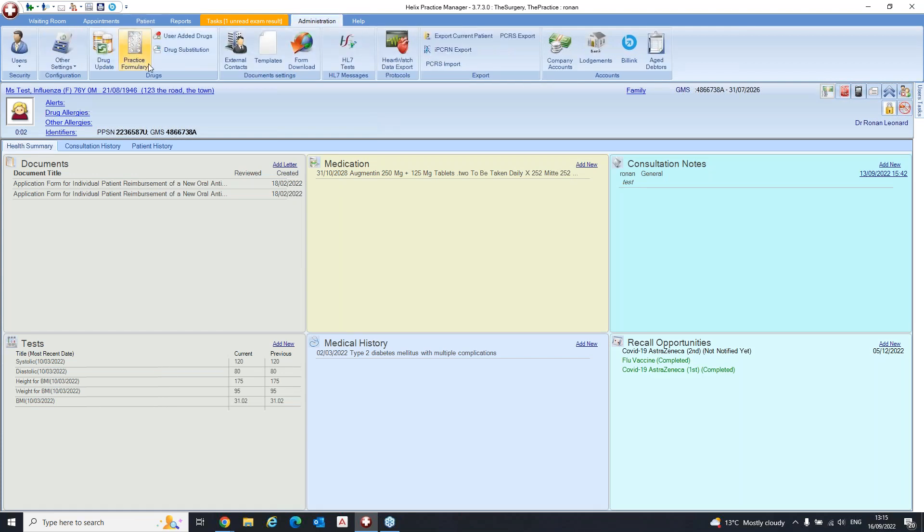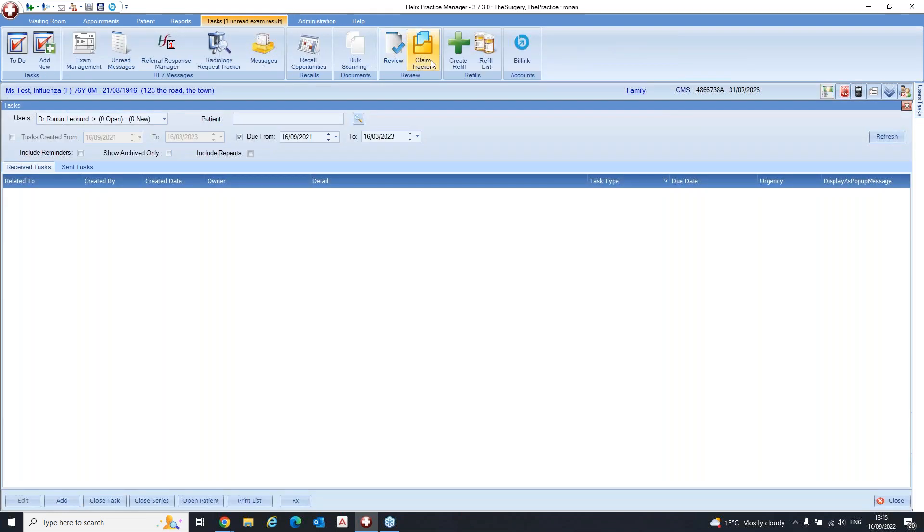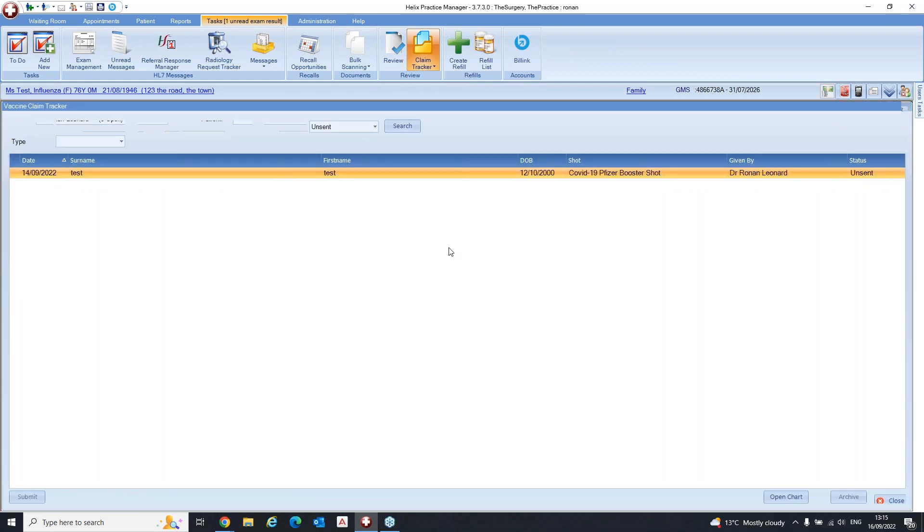On the submission status: if it's listed as accepted that means it will be paid. Rejected means it won't be paid, and there will be reasons listed for the rejection. You can hover over the status on the right hand side and it will tell you what the problem is. You can then open the chart, make the necessary changes, and resubmit.